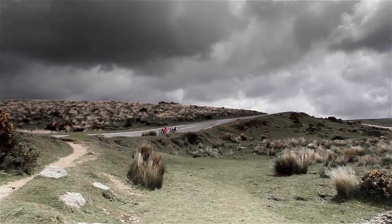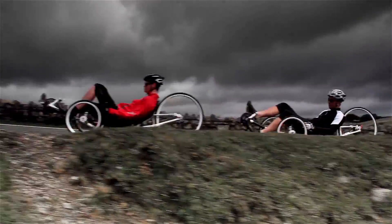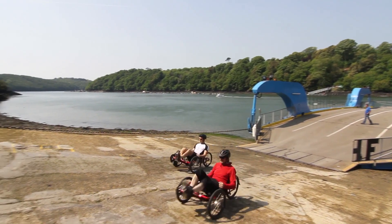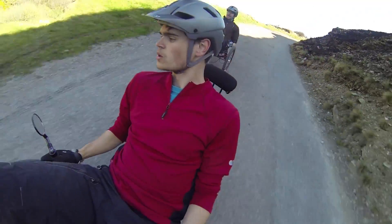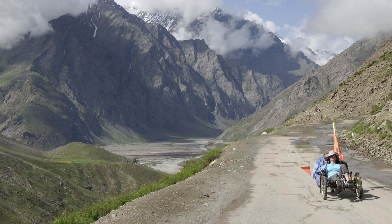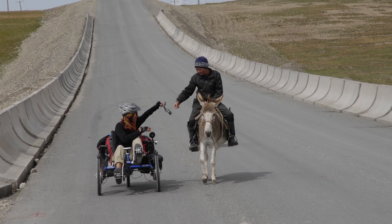A recumbent trike is a three-wheeled pedal cycle that you sit in with a backrest and a little base — basically a hammock seat — and you sit there with your feet in front of you in a very relaxed, very comfortable position. Basically they're go-karts for adults, but they're very serious pieces of kit that you can ride all over the world on. They are expedition tough, very comfortable, and a lot of fun.